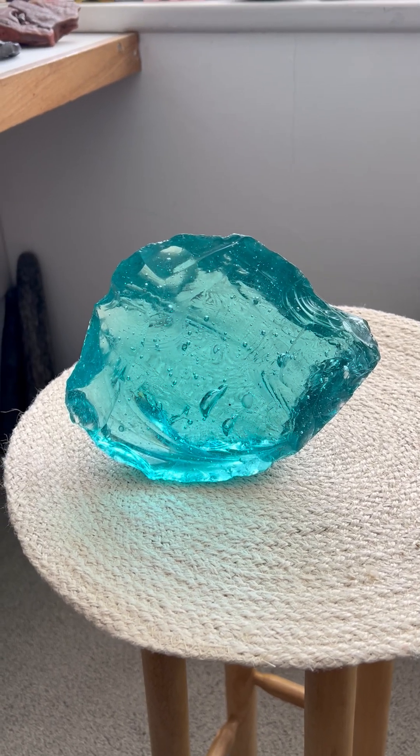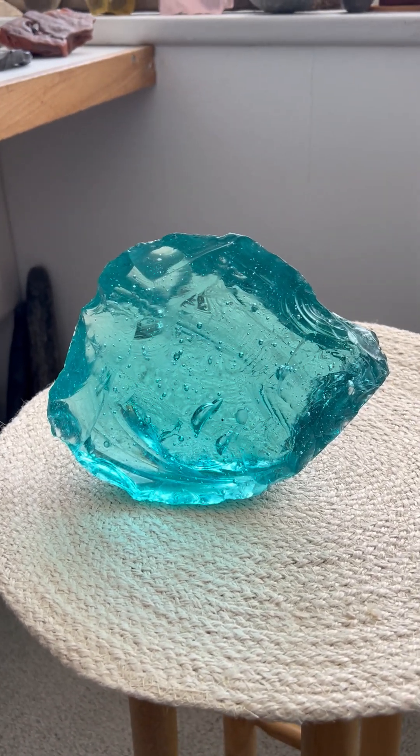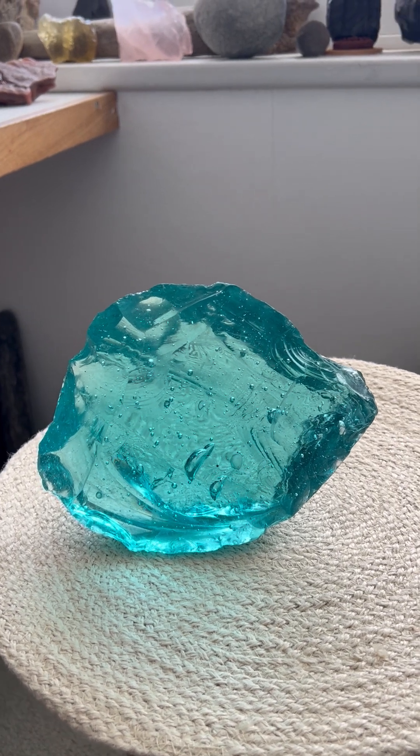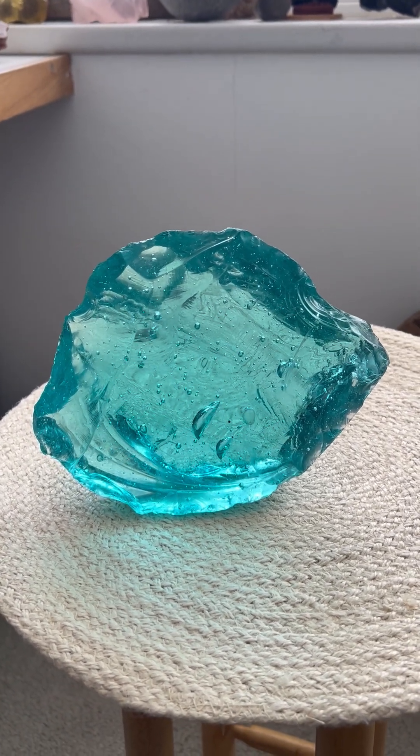Here is another fantastic volcanic glass paleo-storystone face and mammoth effigy, this one from Java, Indonesia.